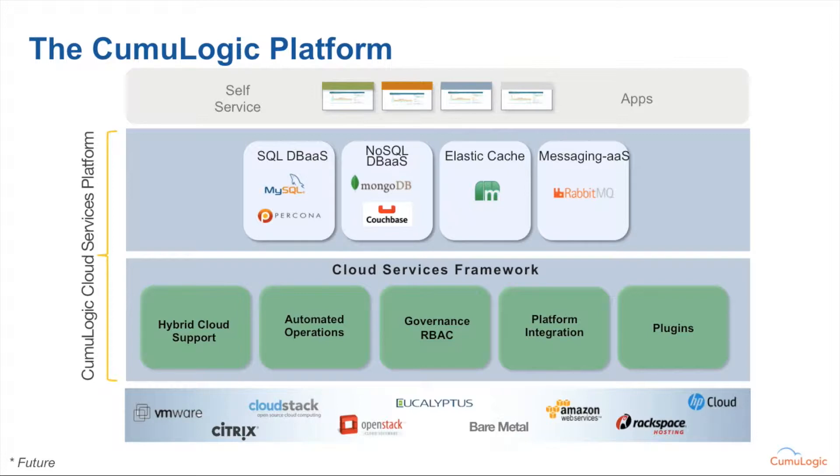At its core, our framework supports all of the common functions necessary to deliver these as-a-service capabilities. That includes things like automated operations, task scheduling, governance, and role-based access control, dealing with abstracting all of the underlying infrastructure details. We've built it in a way that the as-a-service modules are actually created as plugins to our core framework. Our four most significant plugins today are our SQL Database as a Service, NoSQL, ElastiCache — which are Memcache clusters easily deployed through a couple of clicks or a single request from Cloud Foundry — as well as messaging as-a-service functions via RabbitMQ.